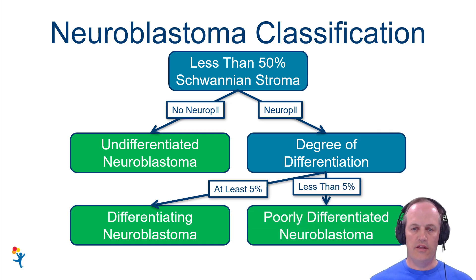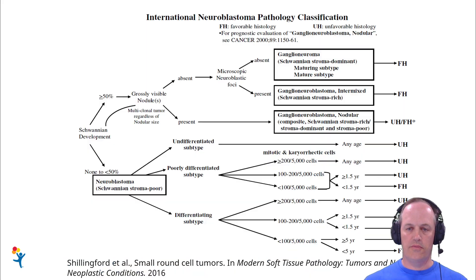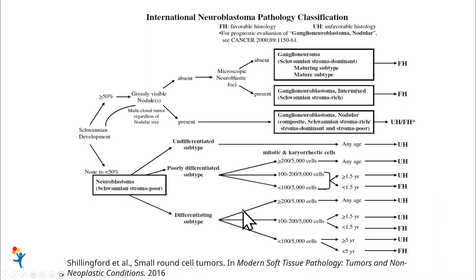This classification only applies to the initial biopsy. If it's a subsequent biopsy, you just say neuroblastoma with status post-therapy and don't change the classification. To complete the scheme: undifferentiated is automatically unfavorable. For poorly differentiated and differentiating subtypes, the mitotic karyorrhectic index — the proportion of cells undergoing mitosis or karyorrhexis — combined with the patient's age determines whether histology is favorable or unfavorable.